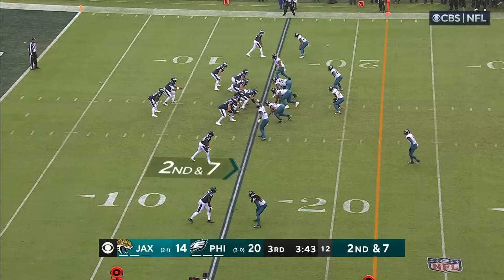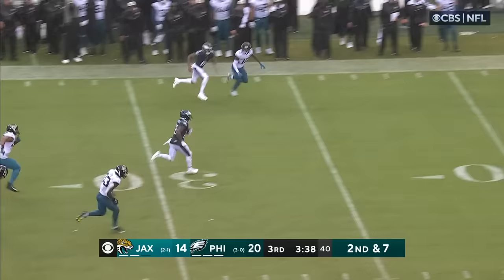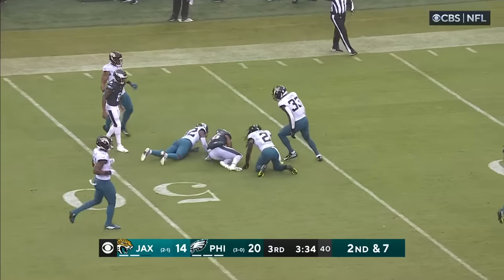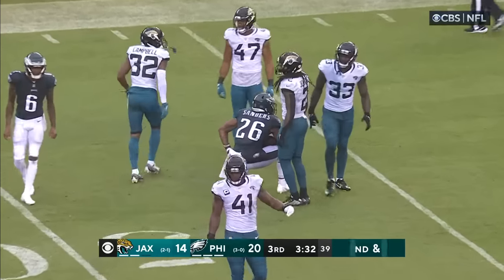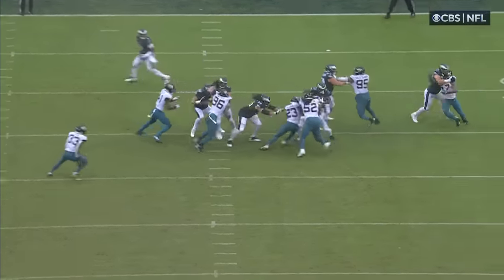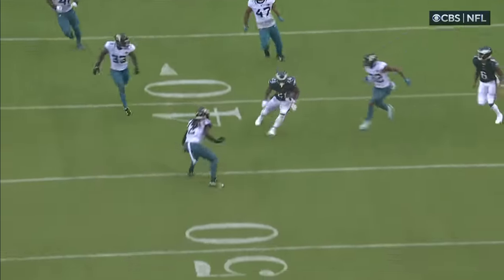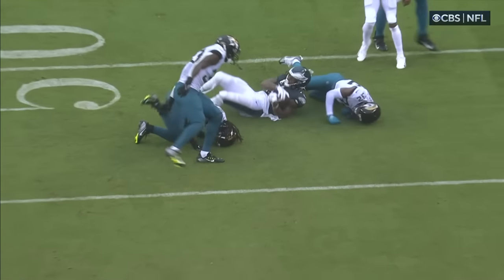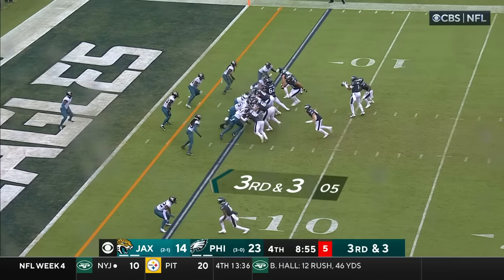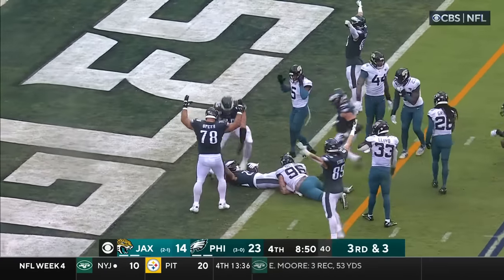Bradbury, one of the shrewd free agent acquisitions made by Howie Roseman, Philly's GM. Sanders breaking free, outside the 40, inside Jacksonville territory. What a sprint by Sanders. I just give a lot of credit to this offensive line of Philadelphia. You lose your left tackle and Driscoll's in there playing well. Desperately trying to keep him out of the end zone — Sanders bangs it in.